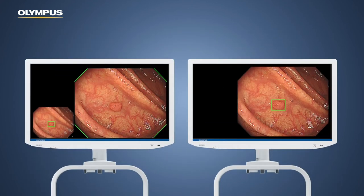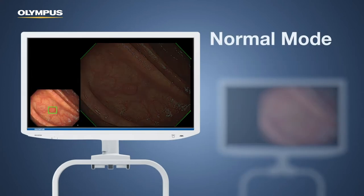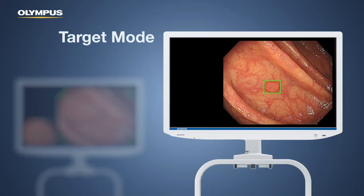Practitioners may choose their preferred visualization mode. In normal mode, flags announce a detection and findings are marked on a separate picture-in-picture display. In target mode, findings are directly marked on the screen.